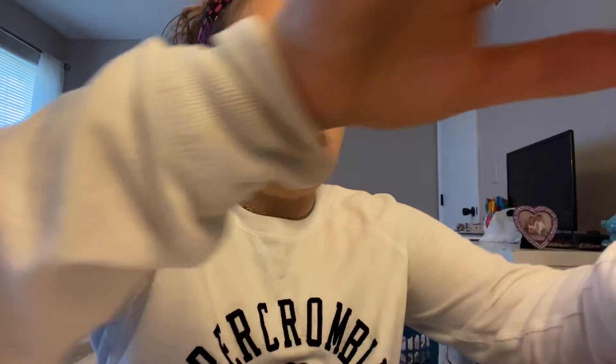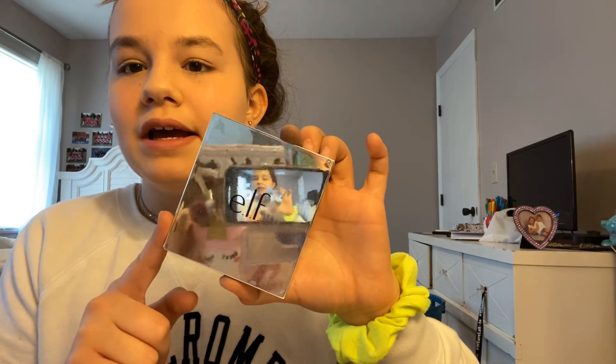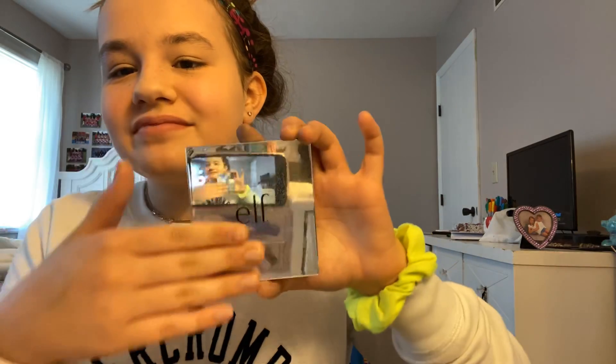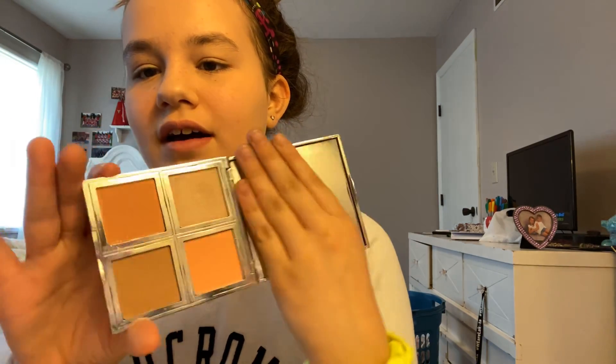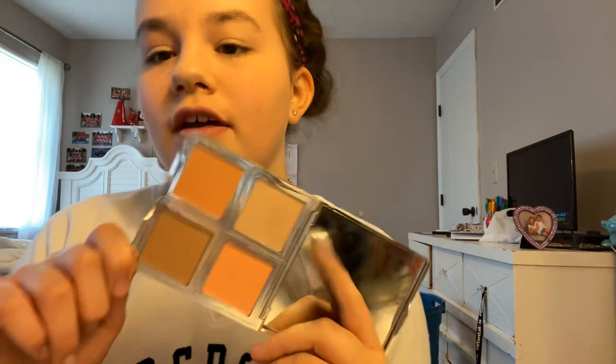Next thing we're going to be doing is bronzer — we're actually going to be using this ELF palette, which is the Total Face Palette. I might use the highlighter on my nose or something, but I have to wet it. I don't use it that often.